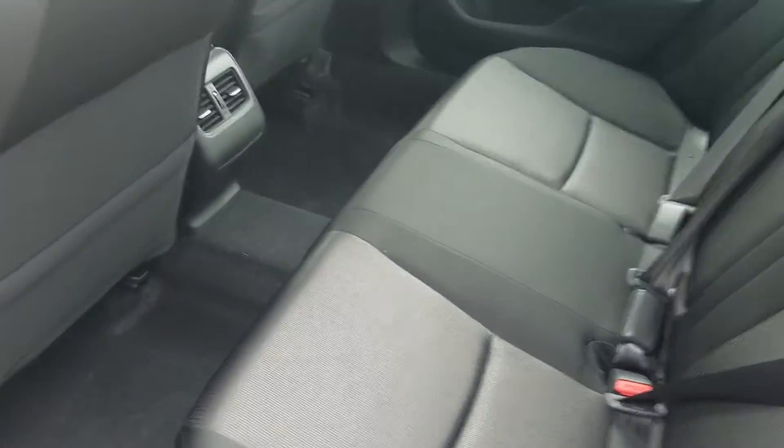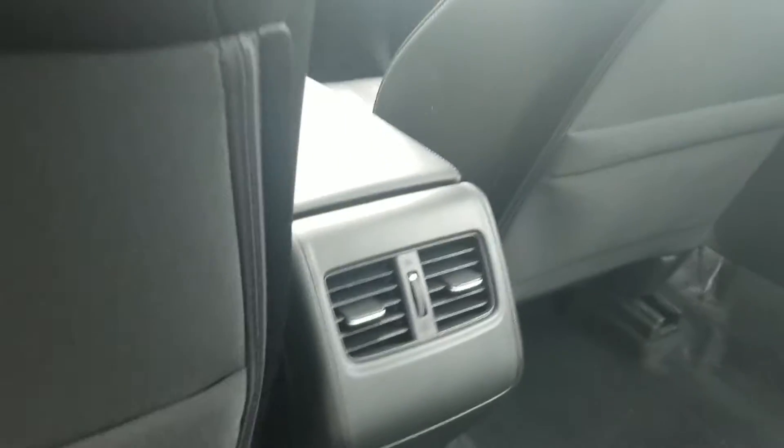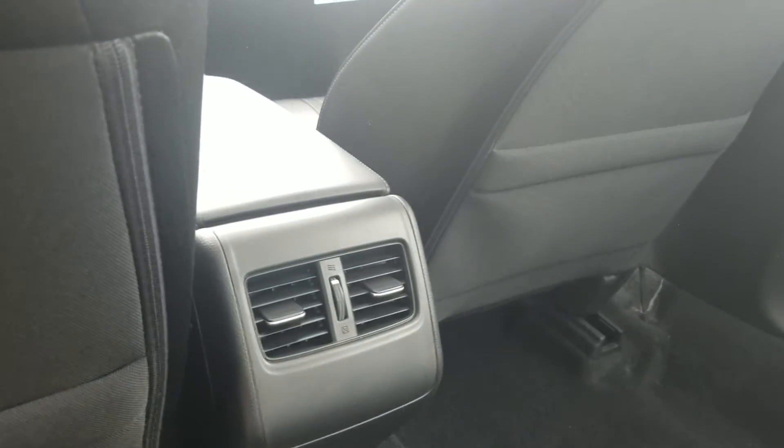In the back we do have a black interior. Passengers have their own vents, and we have chrome accents as well with a light gray roof.